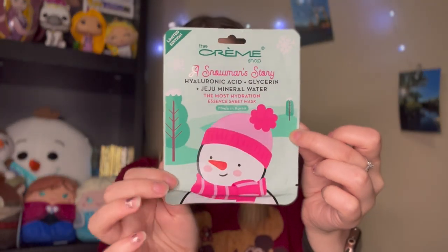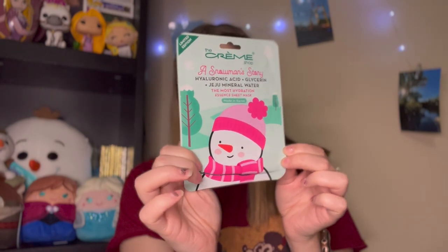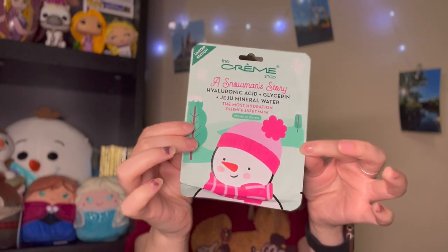This was my last Mane & Tail conditioner, which is why I decided to splurge on a higher-end one. I still would use them if I had to. The next thing I went through is a Snowman's Story Hyaluronic Acid face mask from The Crème Shop. I've been trying to go through all my sheet masks from Ipsy. With skincare I can't tell if it made a difference, but it felt cooling and super refreshing on my skin.